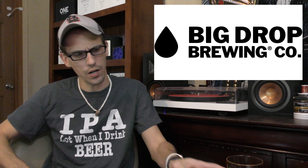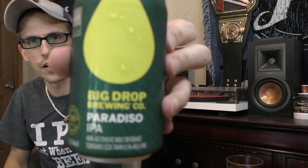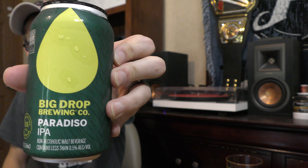Hey everybody, Chad here from Far Beyond Snoopy and it's time for another non-alcoholic beer review. Today we're checking out a Big Drop Brewing Company product — this is their Paradiso IPA. I'll go ahead and pour this up real quick and we'll kick this thing off.